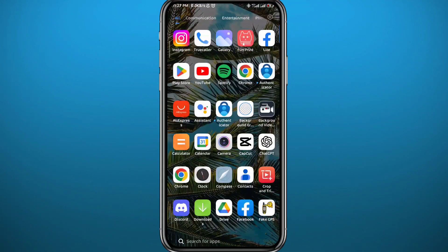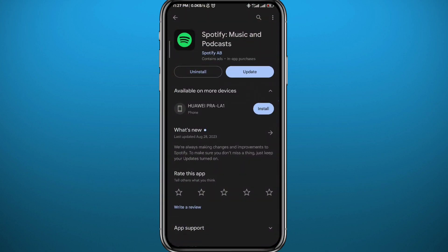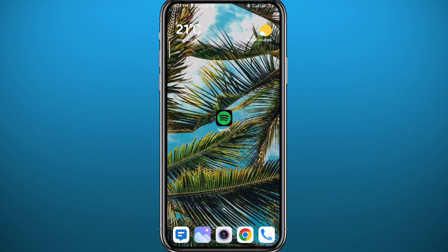First, we need to go to your Play Store or App Store and make sure you have the Spotify app updated to the latest version, so that when you log into it later you face no problems with this method. After that, we need to go ahead and open your browser — that's where we'll start from.